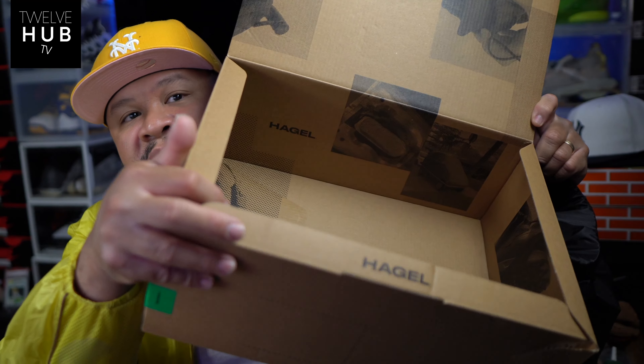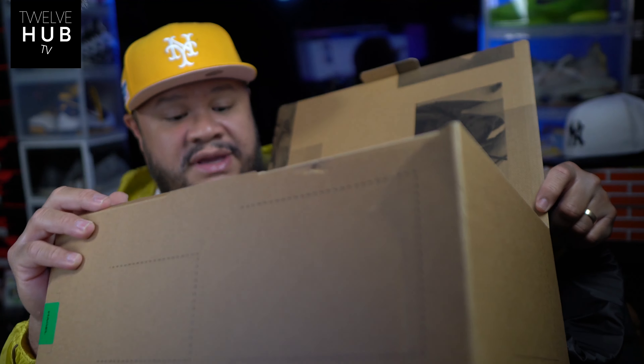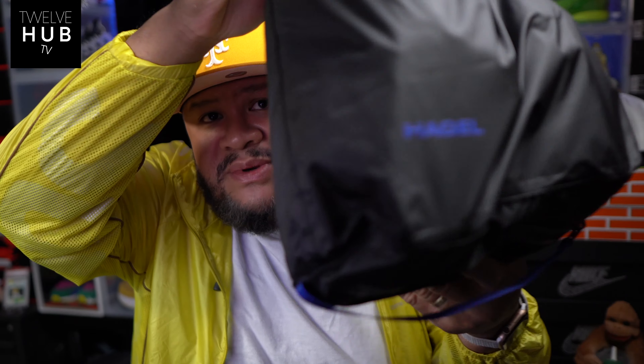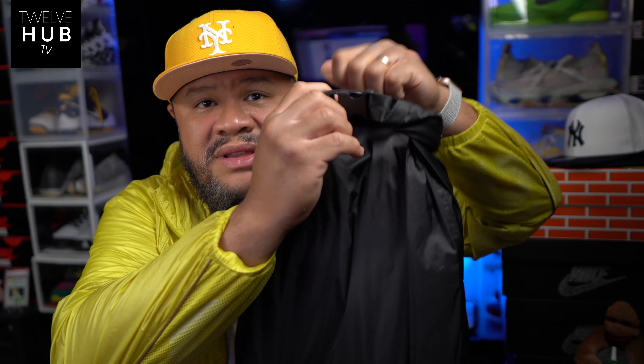Sneaker heads love the boxes — Hagel, Hagel everywhere. We're kind of looking at the shoe through the bag, and it shows everything, so it's pretty dope. This is their first design. I wanted the orange one so bad — I'm gonna have to look for those on resell, probably cheap resell. Getting into the bag: it says Hagel right there, it's nicely constructed.